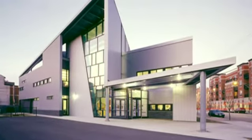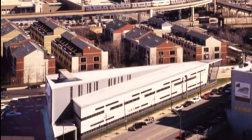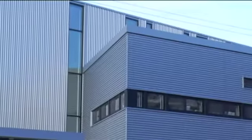The architects created a bold and expressive form on a triangular site at Archer and State. The building shows sensitivity to its context in exterior materials which reflect the South Loop's urban mix.